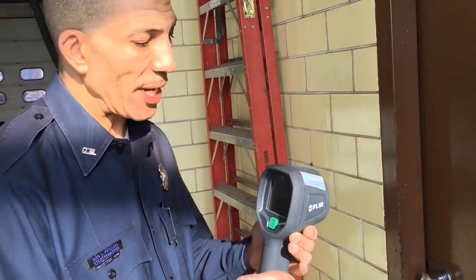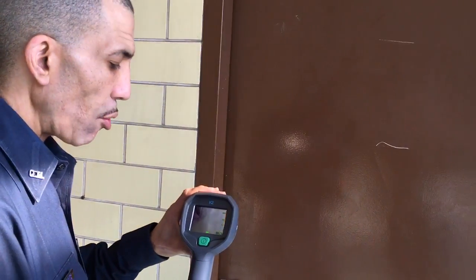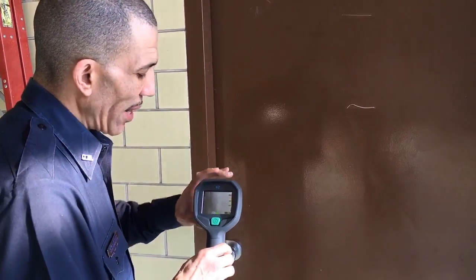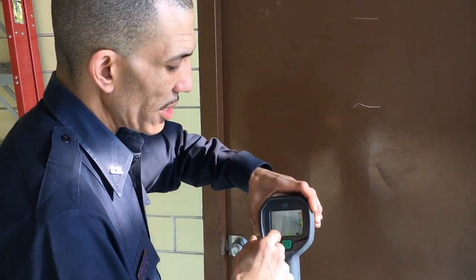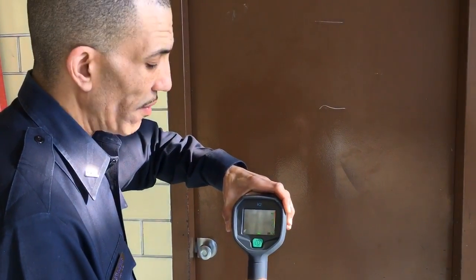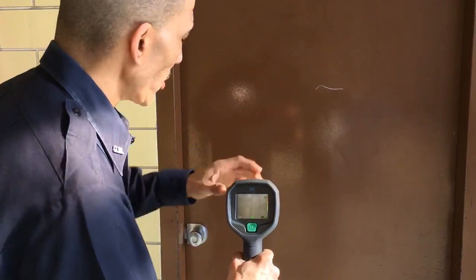So I'd like to give you a brief demonstration. Of course we're at the Flint Fire Department right now so there is no danger here, but we're going to go behind this door and show you exactly how the camera works — it shows us outlines of whether it be a victim or maybe hidden fire. So we'll go see what we find.